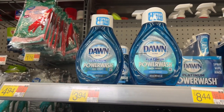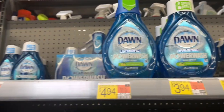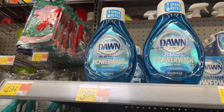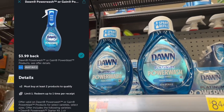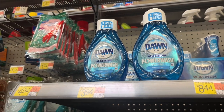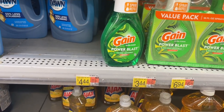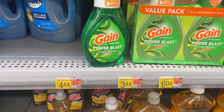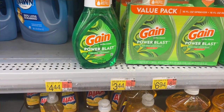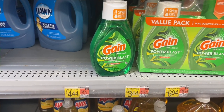We have a deal on Dawn Power Wash. I'm going to pick up the refillable ones — you can get the ones with the spray bottle if you need that, but they are a little bit more. The refillable ones are $3.94 each. When you buy two, they will be $7.88 and then a $3.99 Ibotta rebate will make them just $3.89 for two or $1.94 each. You can also get the Gain, which is $3.44 each — $6.88 for two — and that same Ibotta rebate will attach, making it $2.89 or just $1.45 each. Pick whichever one you like; they both work really well.